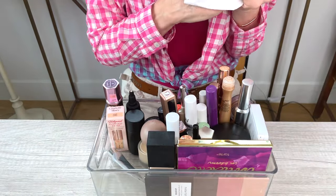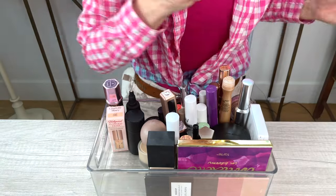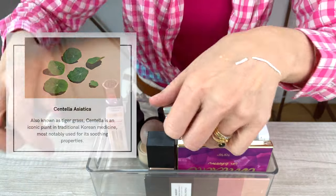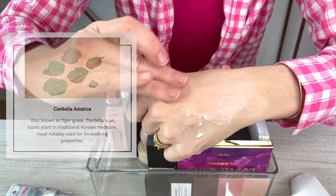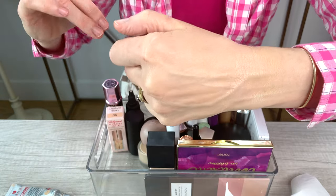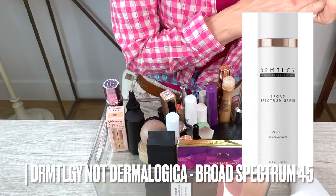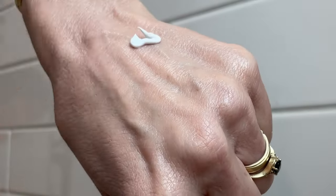A CC cream that I really like and will also be keeping and repurchasing is the one by Aborian. I use the color Claire, and this is a color-changing combination with SPF 25. I always put another dedicated sunscreen underneath this, and this gives a medium coverage, but it sheers out when you have a really nice SPF underneath. I typically use the Dermalogica Broad Spectrum SPF, the untinted combination sunscreen. I really like that under the Aborian CC cream.